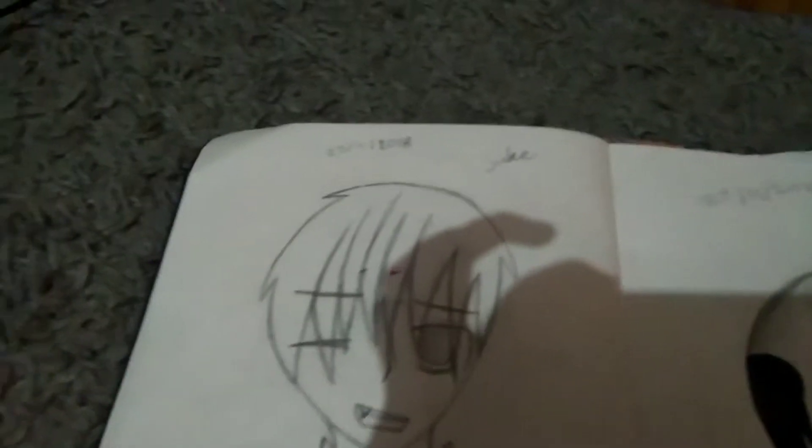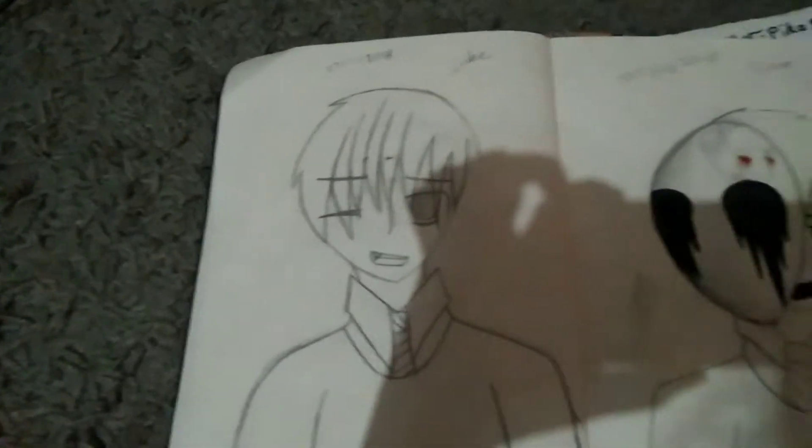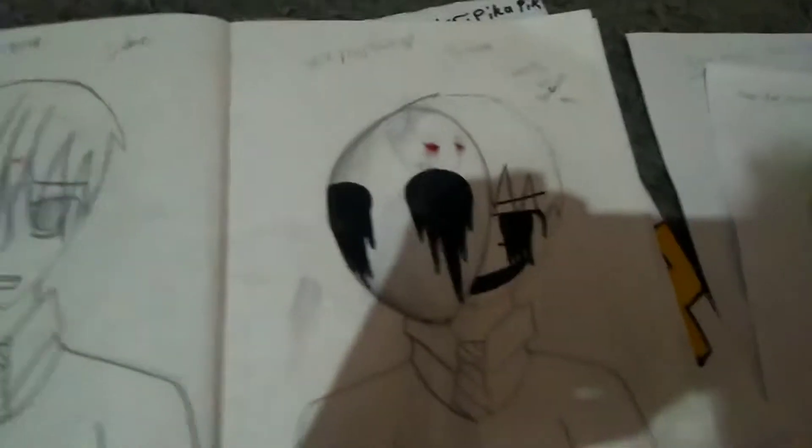Here we have Jake. He was done on the 27th of the 9th of 2018. Here we have Jason — my own version of Jason. He's on the 27th of the 9th. Then there's Jason and my friend, just drawn on the 13th. Here we have Jason again, done on the 10th — Friday the 13th.